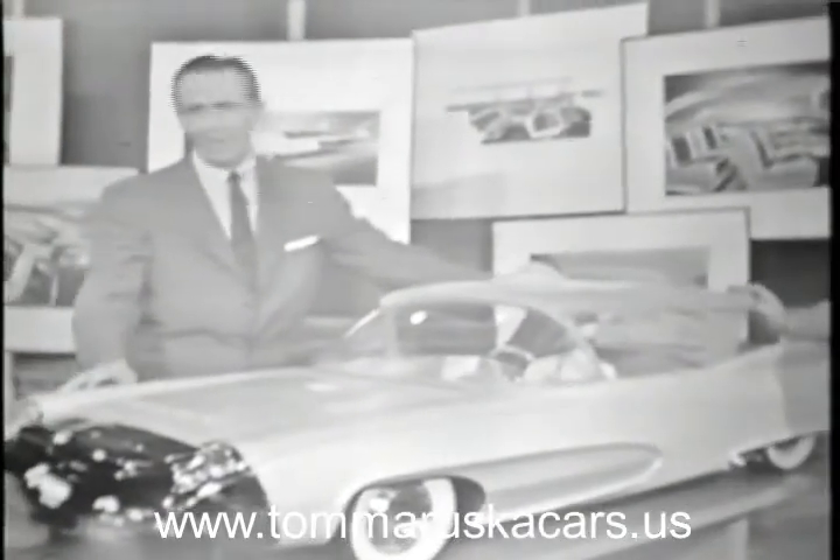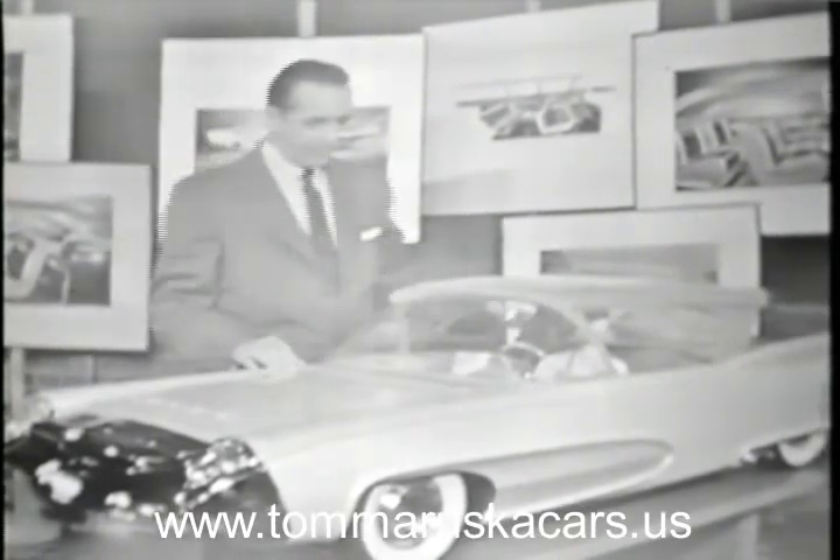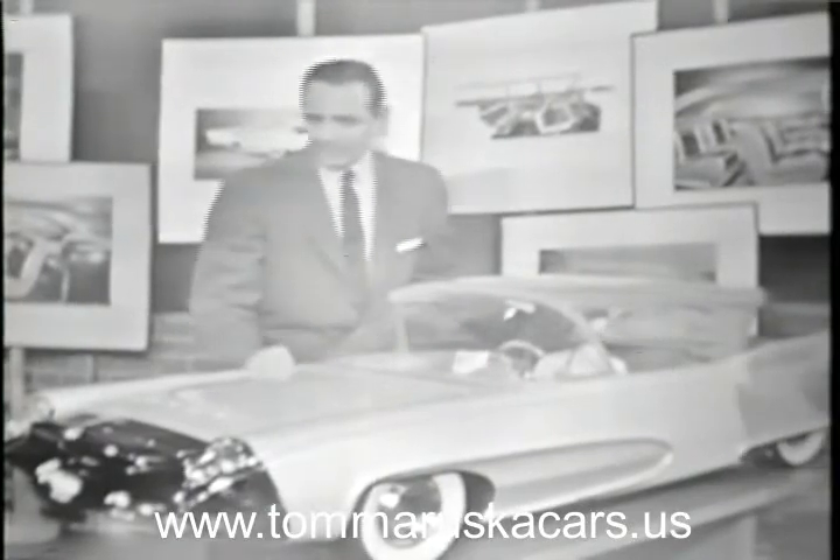Mr. Bourdonnais has been telling you about the other cars. I've been listening very attentively, but I've been looking very carefully at this model. Mr. Bourdonnais, I believe you call this model the Taj Mahal. That's right, Mr. Poole. It's an advanced model. It hasn't been carried as far as the XM Turnpike Cruiser, but it's been completed in fiberglass with plastic and chrome plating, as you see here.